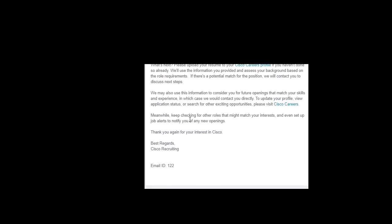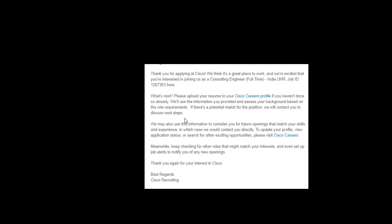Under 'open jobs' you can see the positions you have applied for and check the status, which will show as 'in process'. You will also receive a confirmation email after applying — read it carefully. The email thanks you for applying and reminds you to upload your resume if not done. Cisco will use the information you provided to assess your background. If there is a potential match for a position, they will contact you to discuss next steps.